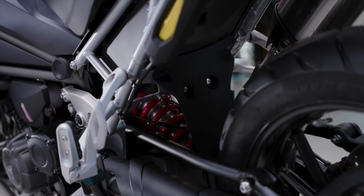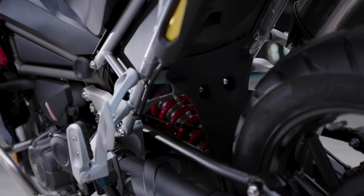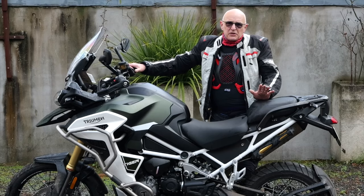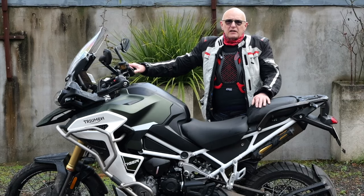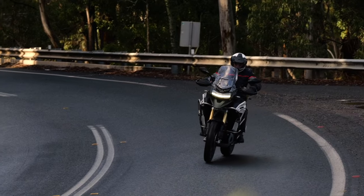There's a suspension lowering system here that lowers by 20mm. It's a manual system, with the idea that you can choose when to use it rather than having it activate on your behalf when you're not ready for it.